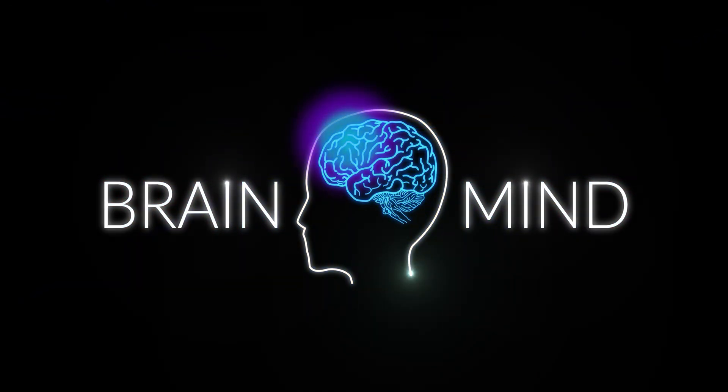In collaboration with BrainMind, let's review precision medicine for Alzheimer's disease. Alzheimer's disease is a very heterogeneous condition. Some people have said: when you've seen one person with Alzheimer's disease, you've seen one person with Alzheimer's disease.